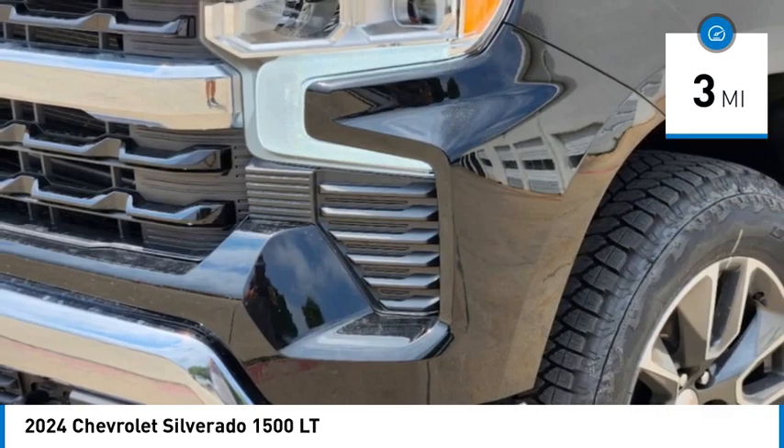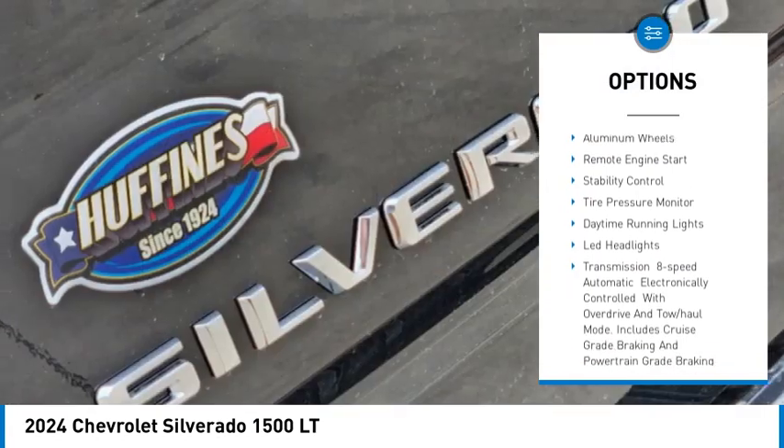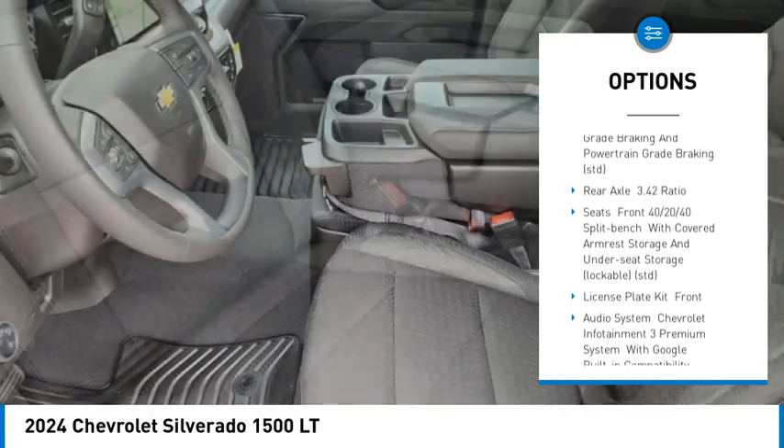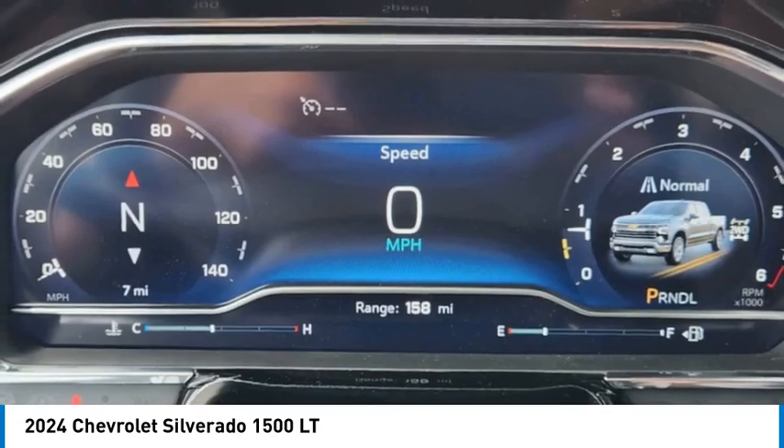This vehicle has less than 100 miles. Here are some of this vehicle's great options: four-wheel drive, turbocharged, tow hitch, heated mirrors, aluminum wheels, remote engine start, stability control, tire pressure monitor, daytime running lights.